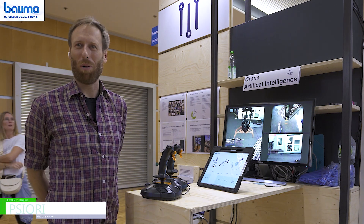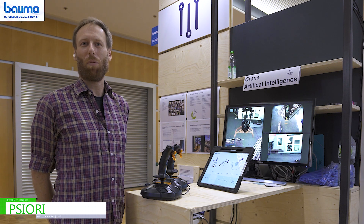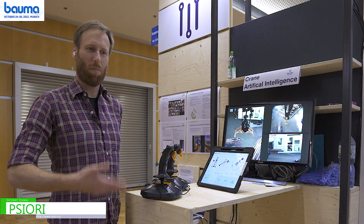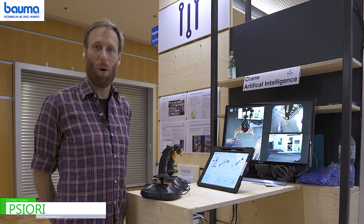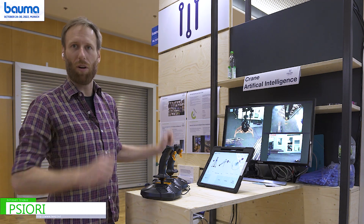Hello, welcome. My name is Paul Bockelmann and I'm an engineer at Psiori. We are an AI company and we present here at the exposition of Bauma, the Baumaschine exposition, our wood yard crane.